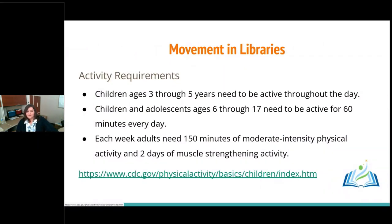Movement in libraries has been around for quite a while because we realize that learning is important, but our physical bodies are important as well. Children ages three to five need to be active throughout the day — they need movement. For ages six through seventeen, they still need quite a bit of activity. Even for adults, we need intense physical activity and strengthening activity as well.